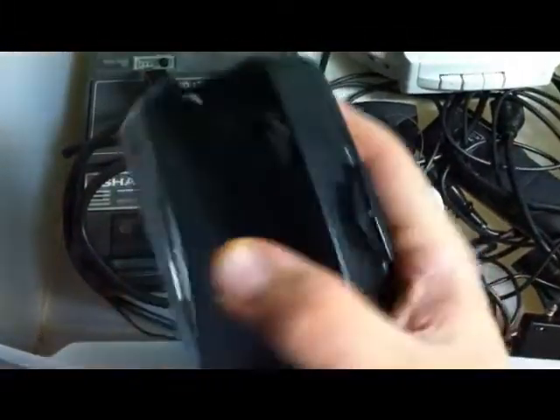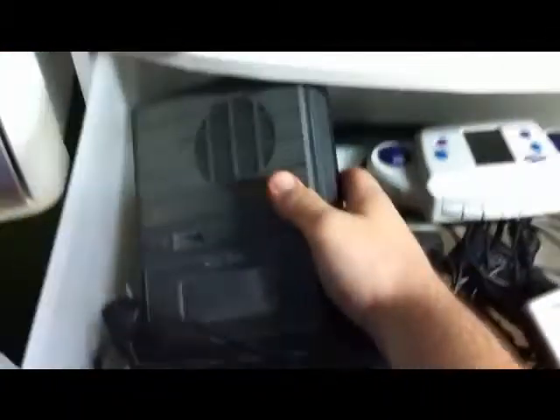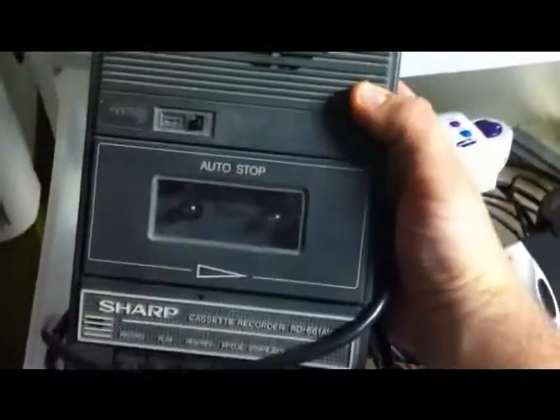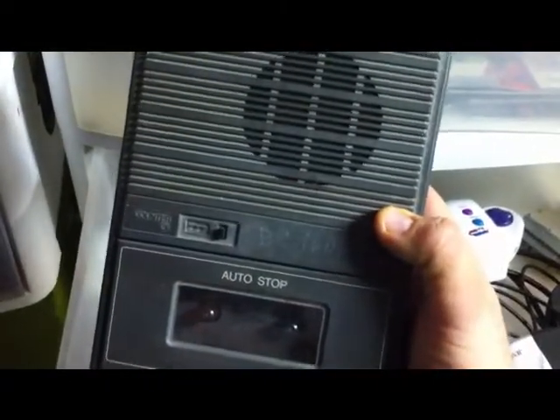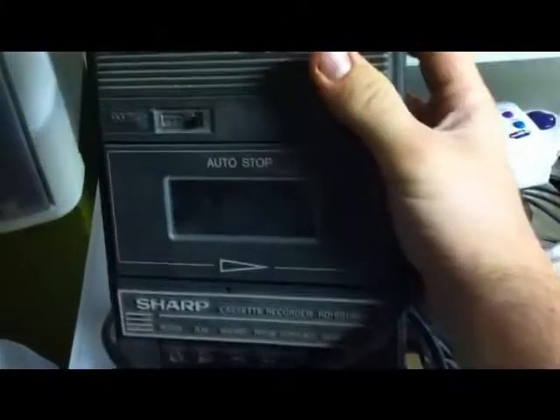I have a Walkman — it's not a Sony brand, just a cheapo, but it does work. This one I found at a friend's house. They were moving because their house was getting repossessed, so they moved in the middle of the night and left a whole bunch of stuff. They said we could go through it, so I did, and this is one of the things I got.